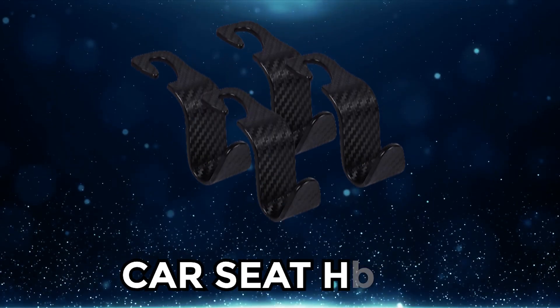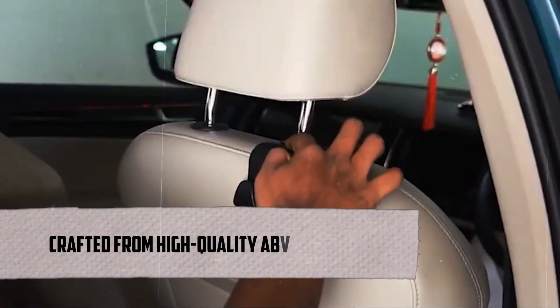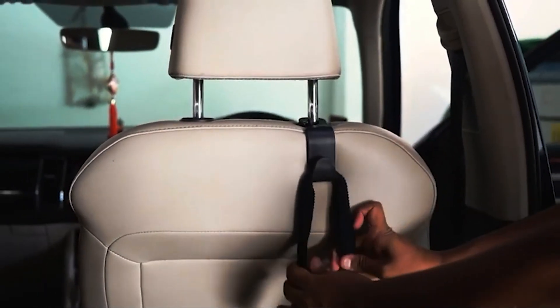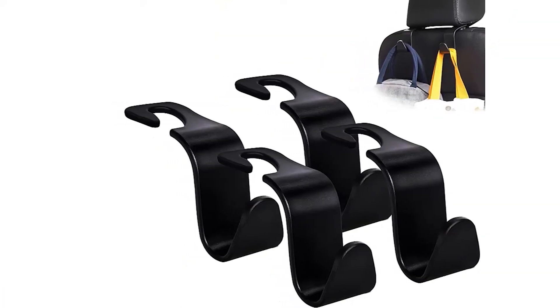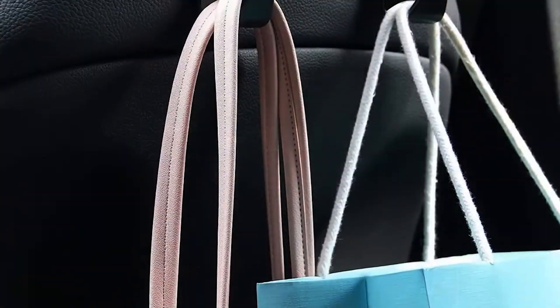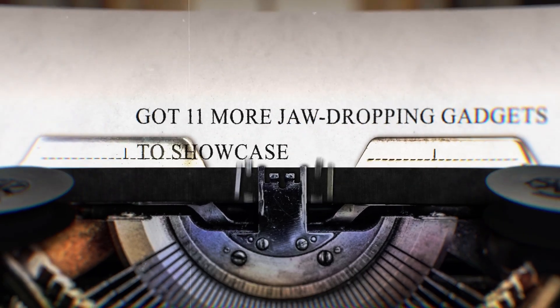Coming in at number 12, we have the Car Seat Hook. Our first product is Amooka's Car Seat Headrest Hooks. These sleek and sturdy hooks are not just accessories — they're your ticket to a clutter-free and organized driving experience. Crafted from high-quality ABS material, these hooks are not only durable but also environmentally friendly. They're specifically designed to handle groceries, clothes, umbrellas, handbags, water bottles, and even baby supplies. With the ability to rotate 360 degrees horizontally, you can easily hide them to save space in your car. Check out the link in the description to grab your set, and stick around because we have 11 more jaw-dropping gadgets to showcase.